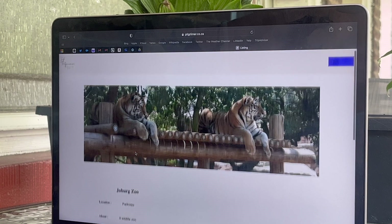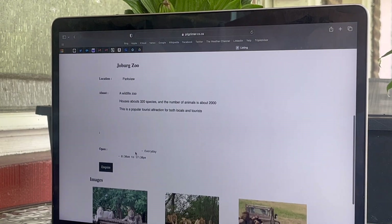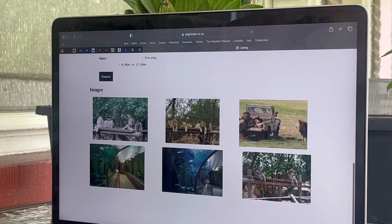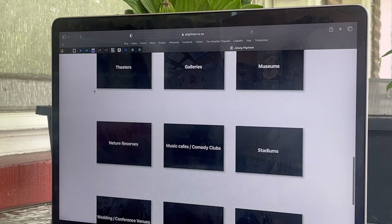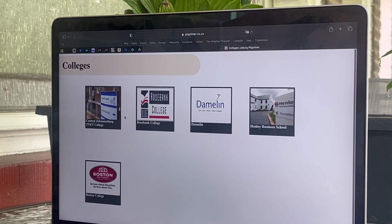Some of the other really valuable categories on the platform are malls, restaurants, taxi ranks, hotels, museums, theaters, schools, and even wedding venues. They also have a nature reserves tab for the safari lovers — just really helpful information.